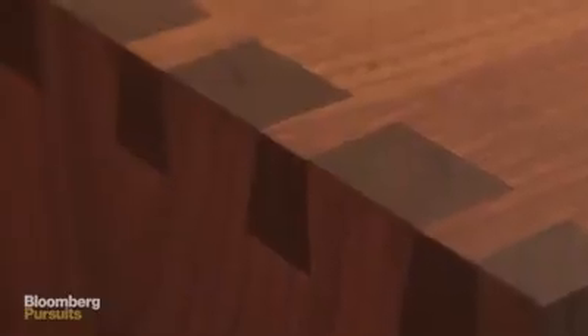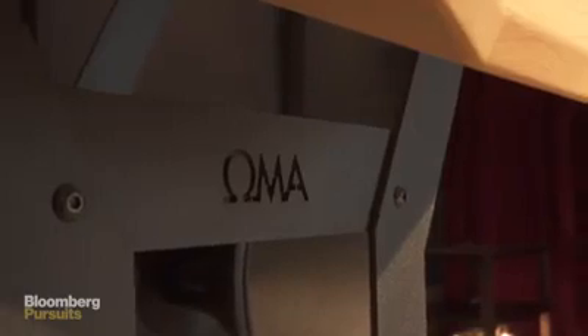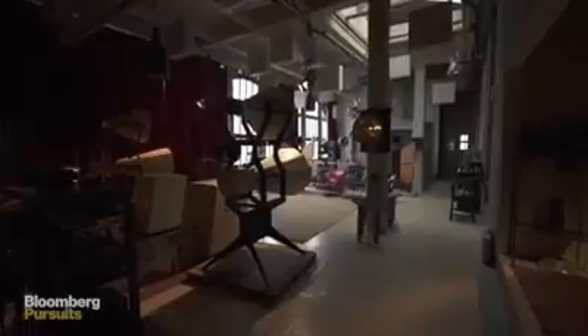My name is Jonathan Weiss. I am the founder and CEO of Oswald's Mill Audio, known as OMA, and we're in our Dumbo, Brooklyn showroom, surrounded by all of our products.